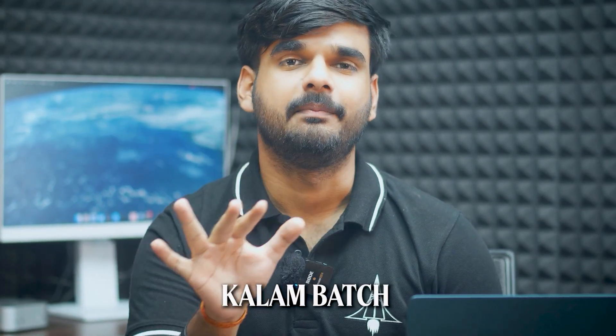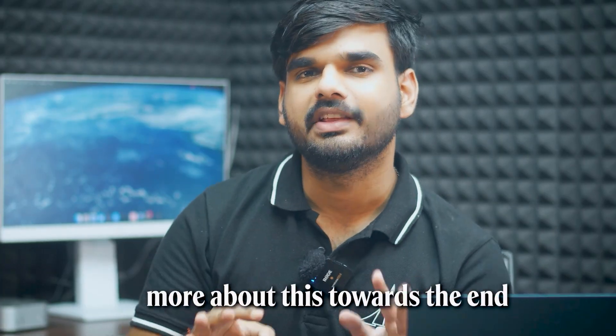We are students just like you, confused between the same three paths. So we built a community of real researchers, scientists, and graduates from top institutes of India to help students figure out which path fits them best. That's what we do in our Kalam Batch — more about this towards the end of the video.